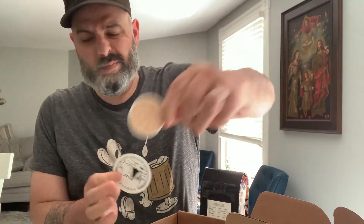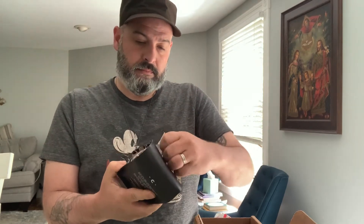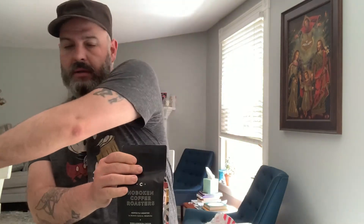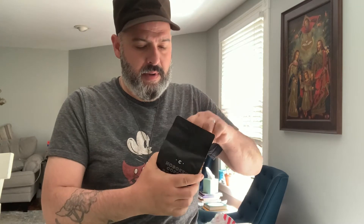They have some really cool stickers as well. Single-origin washed process. It's got the bag pole, Ziploc bag. Nice and lightly roasted.